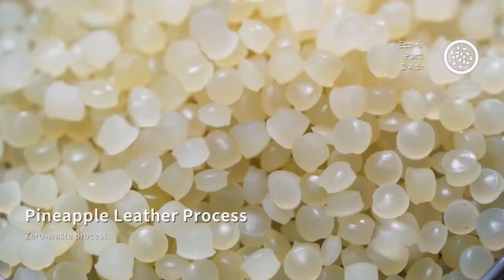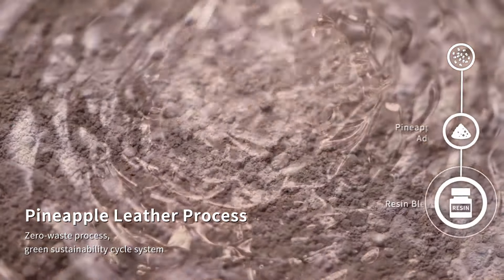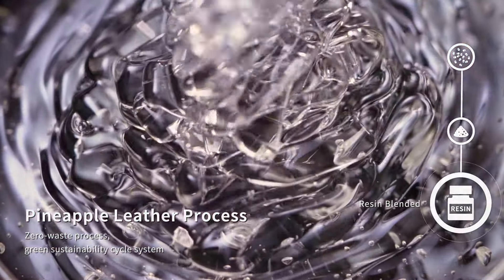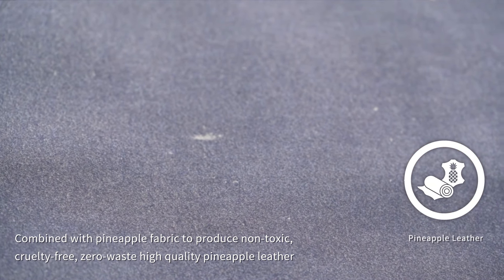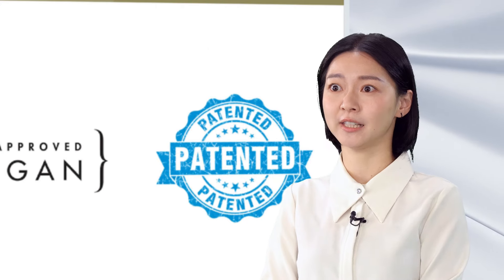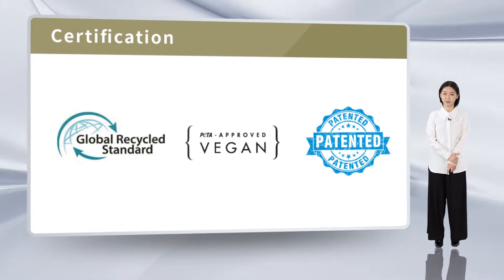In order to achieve zero waste, the pulp generated during the fiber extraction process is recycled and mixed with eco-friendly adhesive and resins, and finally laminated with pineapple fabric to make this upcycled pineapple leather. These are the two international certifications that we currently hold for this product, which are the Global Recycling Standard and PETA certification.